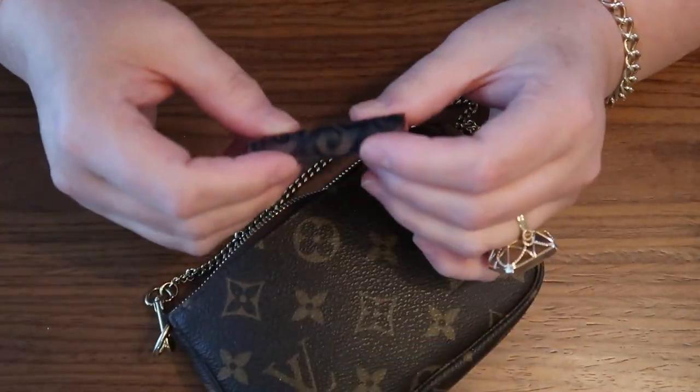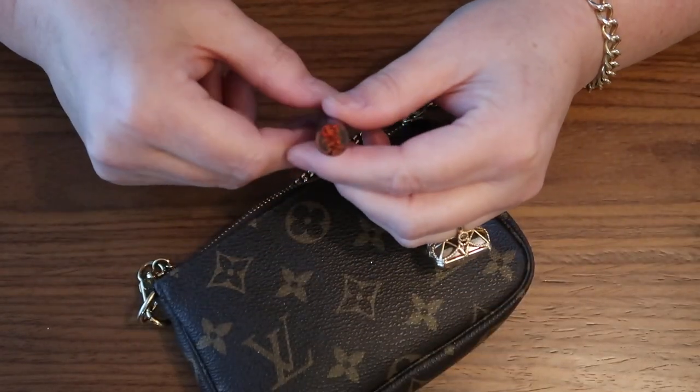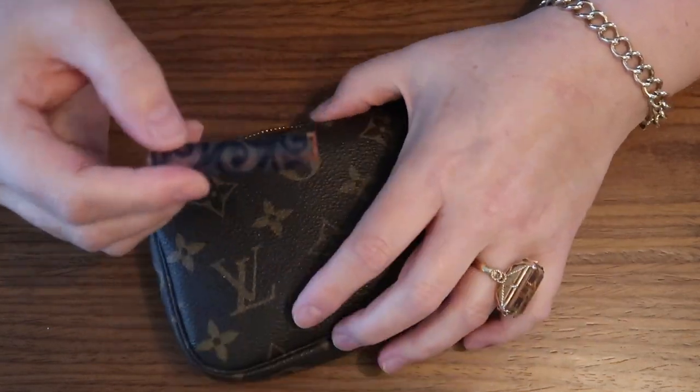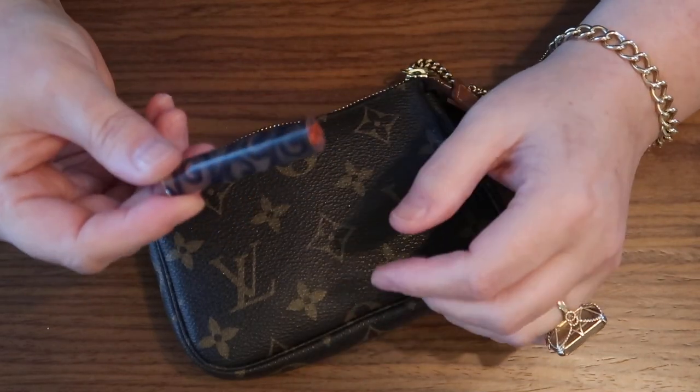Then I have my inkan. This is necessary in a lot of Asian cultures. I have my Japanese kanji name there and I stamp it — you need it for banking or anything official. It's the equivalent of a signature really.